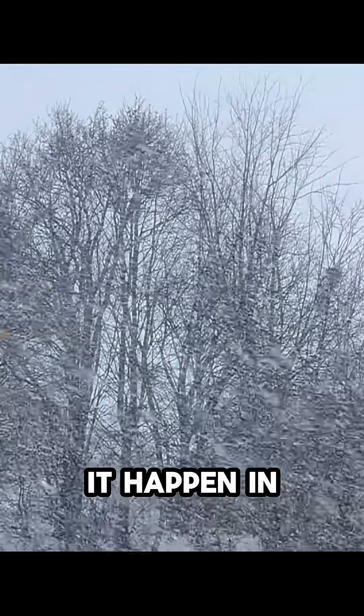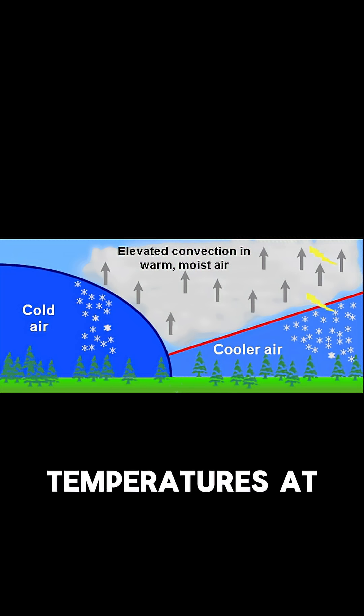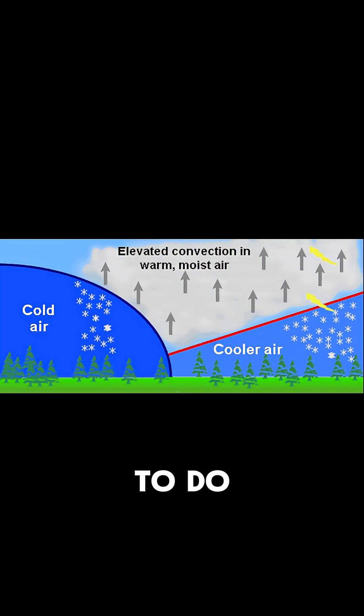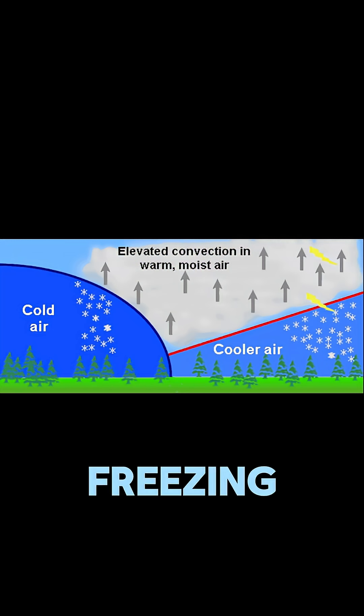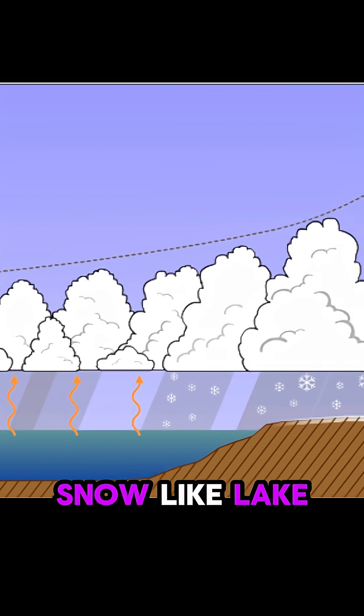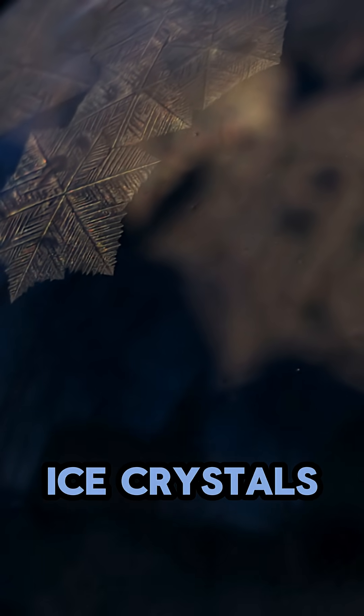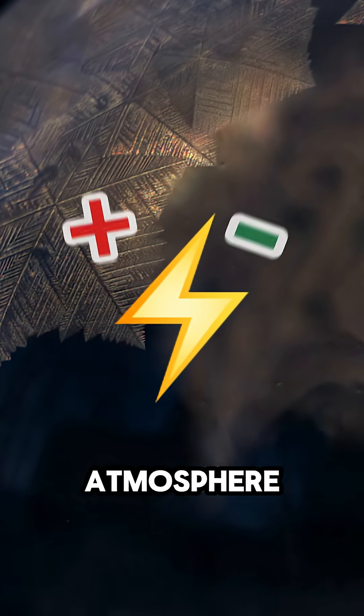But why doesn't it happen in all snowstorms? Temperatures aloft have to be much colder than the temperatures at the surface, which is hard to do when the surface is already freezing. You also need plentiful convection, which only really happens during heavy snow like lake effect snow. This all leads to a rapid formation of ice crystals, which collide and create a charge in the atmosphere.